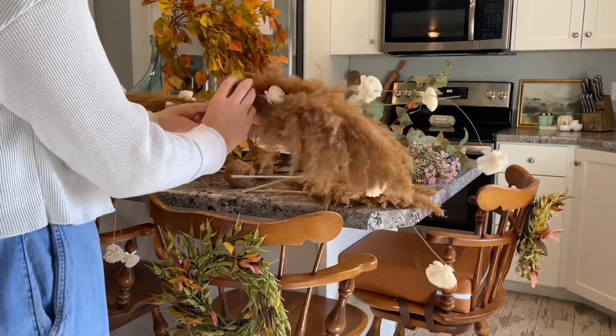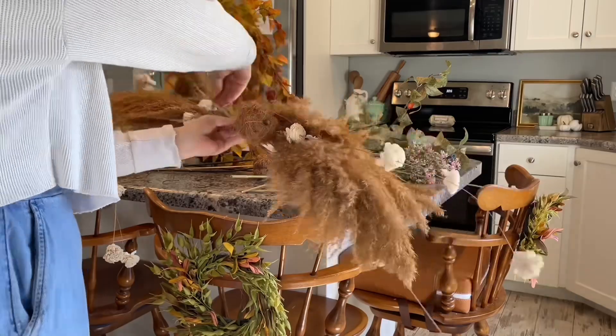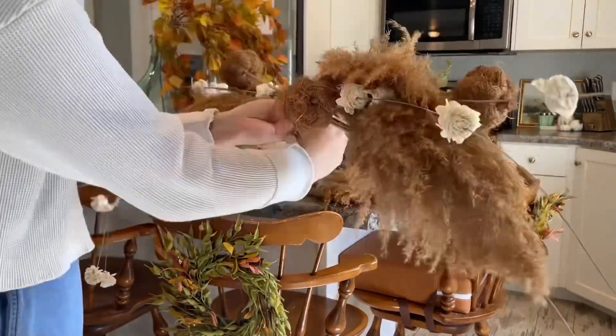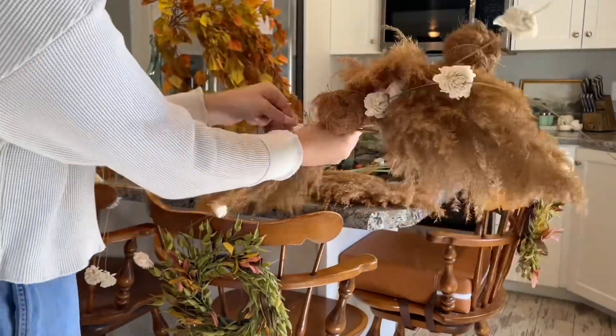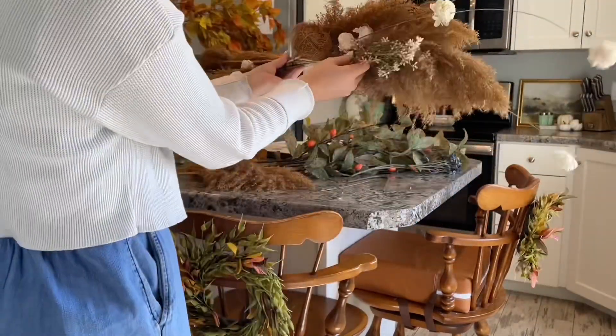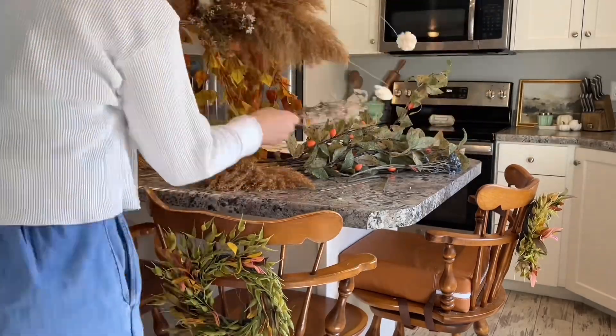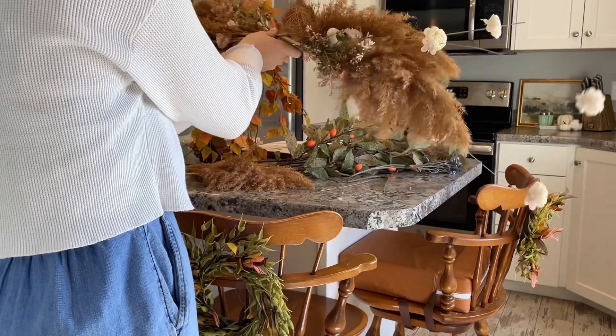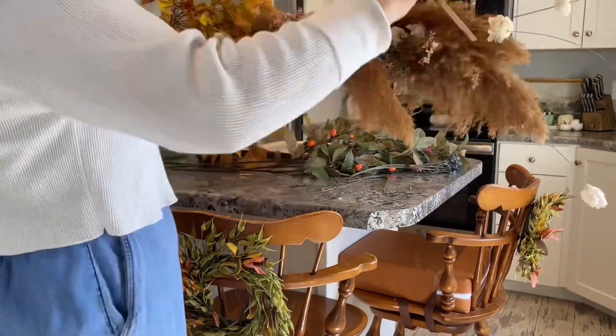This is a fun thing to do if you have some extra florals laying around. I just wired it all together with some thin floral wire and then covered the middle with a piece of ribbon. You could put this on a staircase, or on a mantle like I did, or above a door — it would be really beautiful. It's a fun idea and it will be unique to you; nobody else will have it.